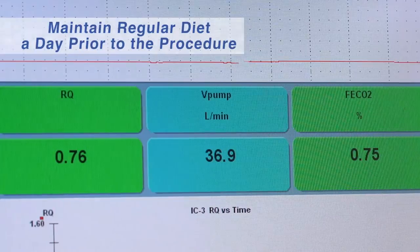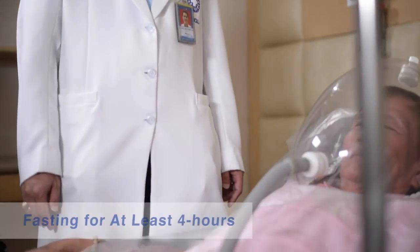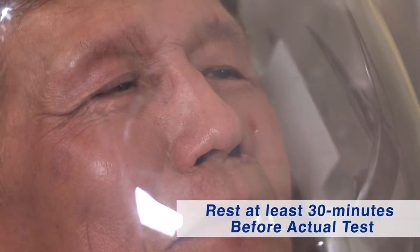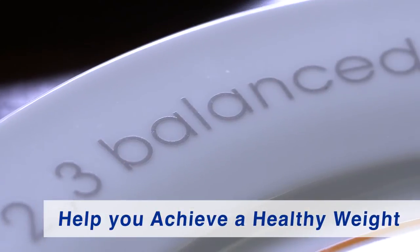The patient should maintain their regular diet a day prior to the procedure, must undergo fasting for at least 4 hours, and needs to rest for at least 30 minutes before the actual test. The guided nutrition program will help you achieve a healthy weight.